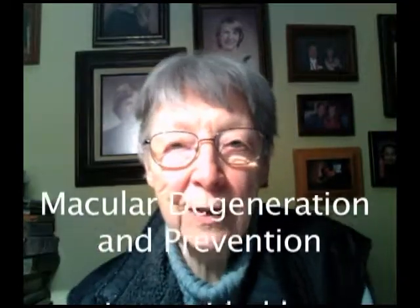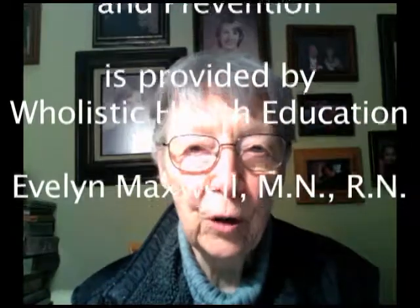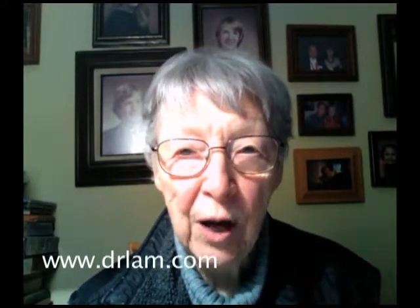Hello, it's Evelyn Maxwell again for Holistic Health Education. I am recalling an article, Macular Degeneration: Its Causes and Prevention, by Dr. Lam, found on his website, drlam.com.